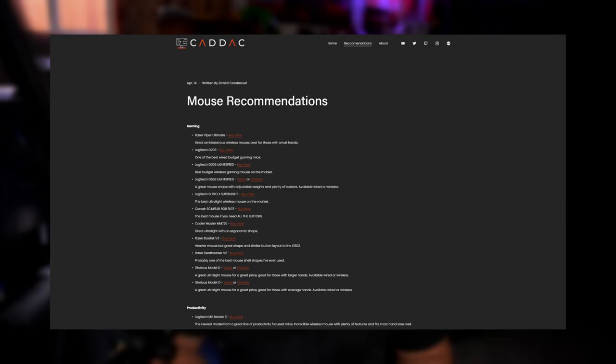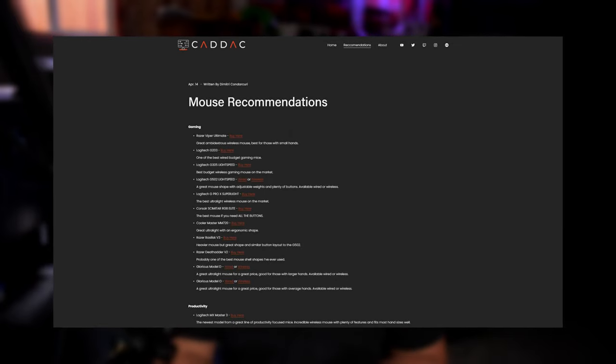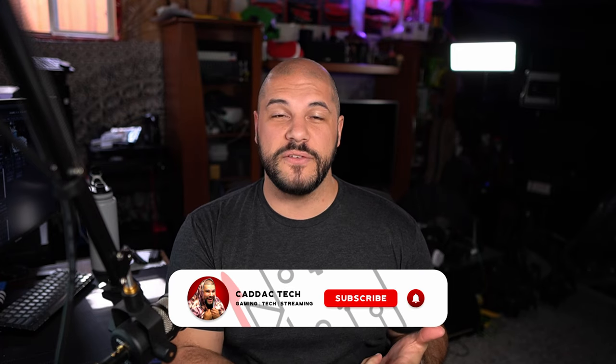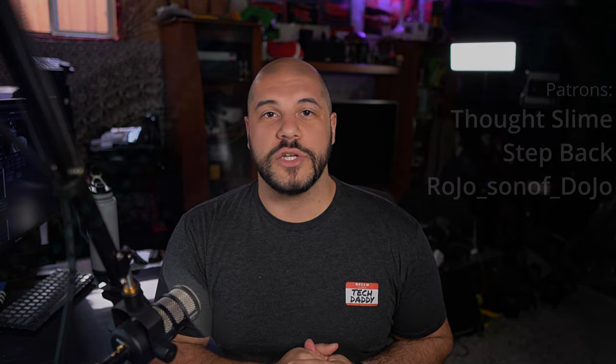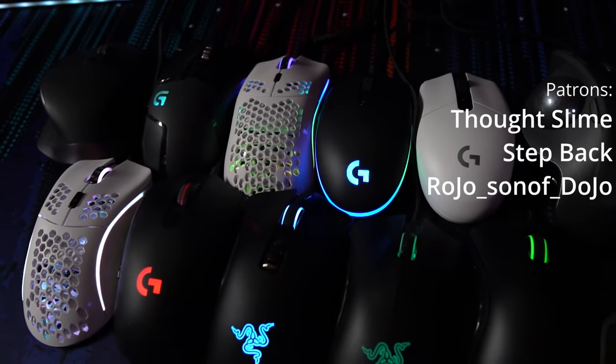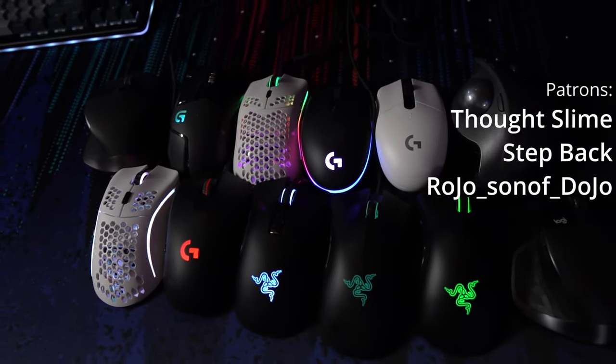There are a ton of mice out there and it'd be hard to cover them all in this video, so I created a recommendation list on my new website — I'll leave a link down in the description below. I really hope that this video helped you choose the mouse that fits your hand and your needs best. If it did, I'd really appreciate it if you hit the like and subscribe buttons. I'm going to be doing keyboards, headphones, and microphones going forward, so hit that bell icon so you can be notified when those go live. Feel free to leave any questions, comments, or feedback in the comment section below. Big thanks to my Patreon sponsors Step Back, Thought Slime, and Rojo Son of Dojo. Stay safe out there — I'll see you next Friday.